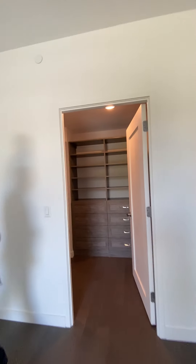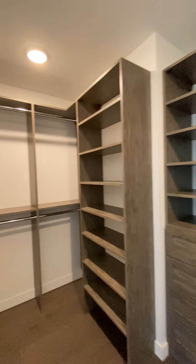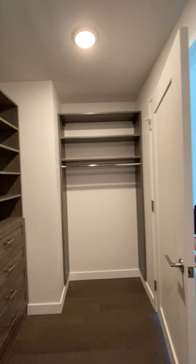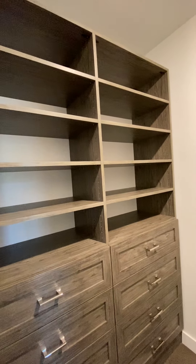This home also has this exceptional custom closet, with a lot of thought put into this project. It encompasses double-hang, single-hang, and it also has the shelves you're seeing, and these wonderful drawers.